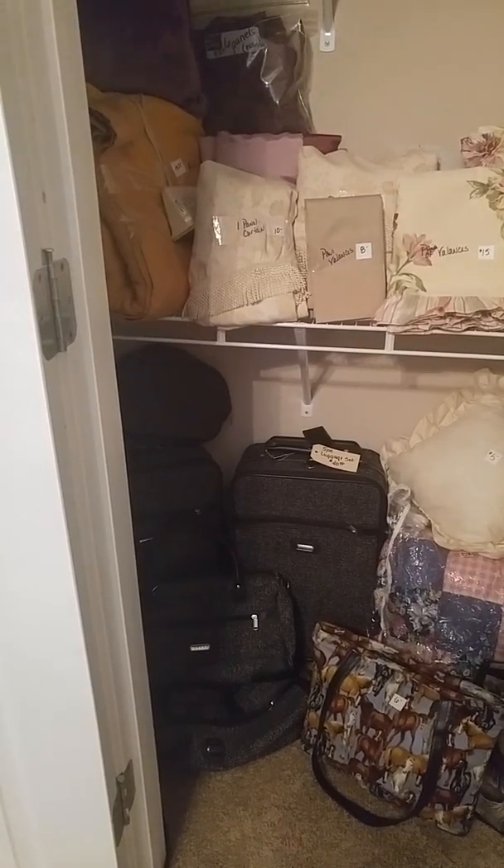Now you will find several different sets of Gone with the Wind collector plates. I think these are by Knowles China — I'm not sure — but they're all here and they feature different artists. Poor old Ashley — we won't go into it now. You see Mammy and Scarlett.